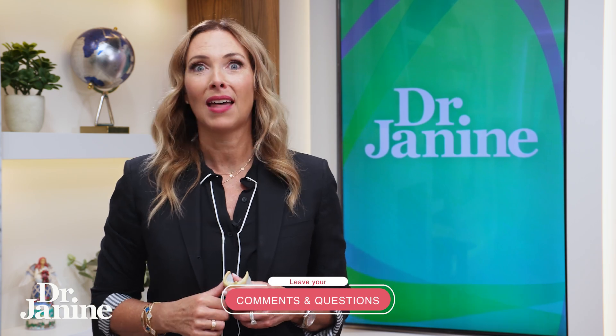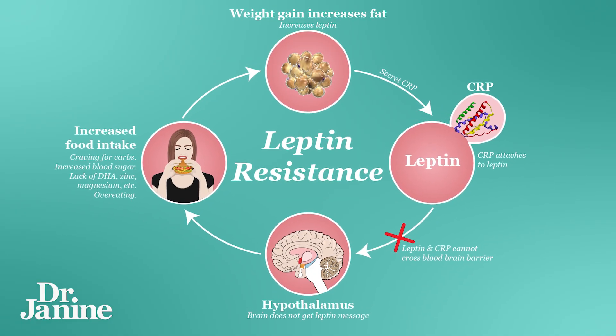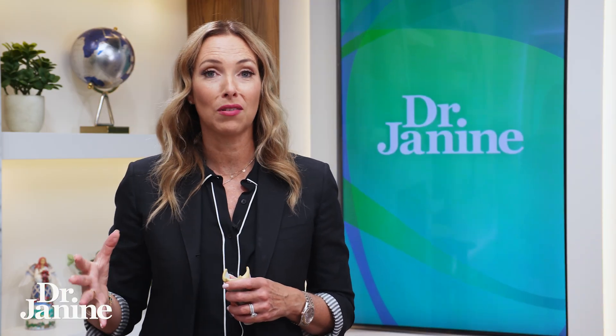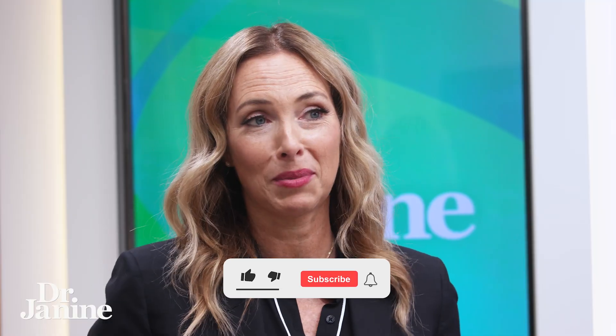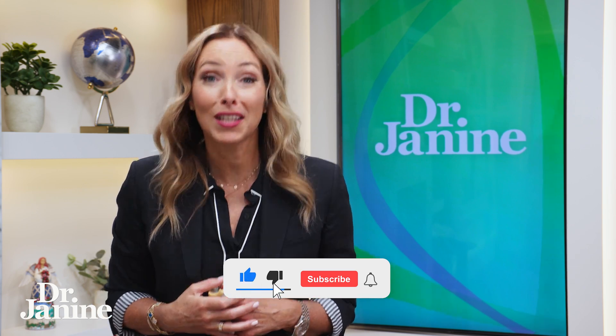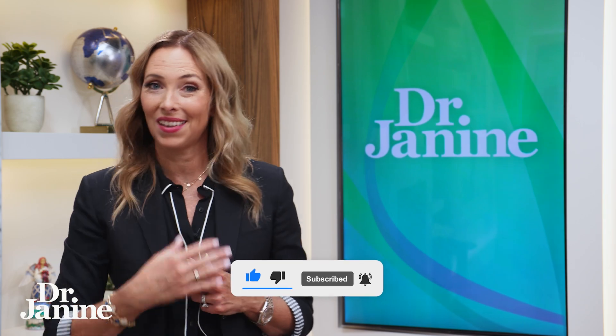Tip number five: fix your hormonal signaling — specifically your leptin signaling. This is really important for overall health and energy levels, but very important for hyperthyroidism as well, to fix that leptin resistance. For tips on how to fix your leptin resistance, check out my video five tips to fix leptin resistance. I'll see you there.